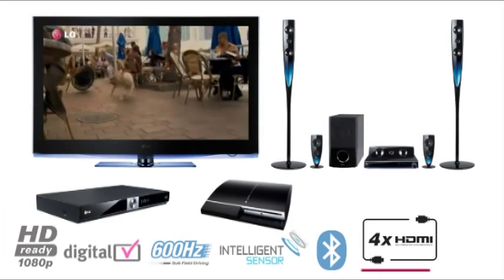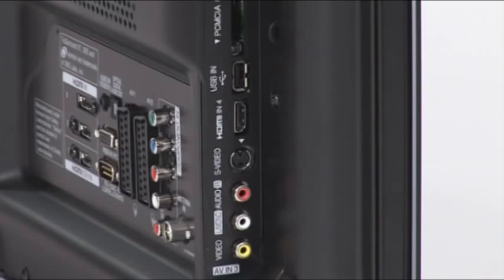home cinema, Blu-ray player or satellite box through the four HDMI ports for a true high-definition multimedia experience.